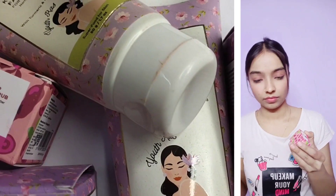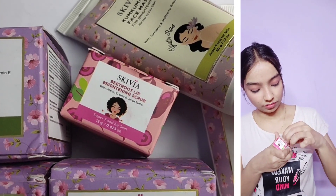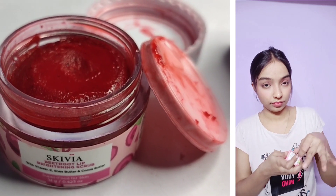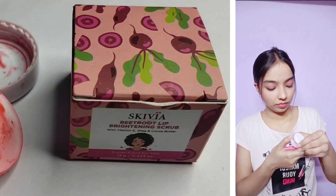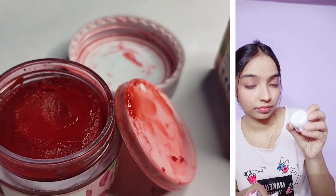Skewia products are available on Clovia and Flipkart. If you talk about this lip scrub, it contains beetroot which makes your lips pink and reduces pigmentation.